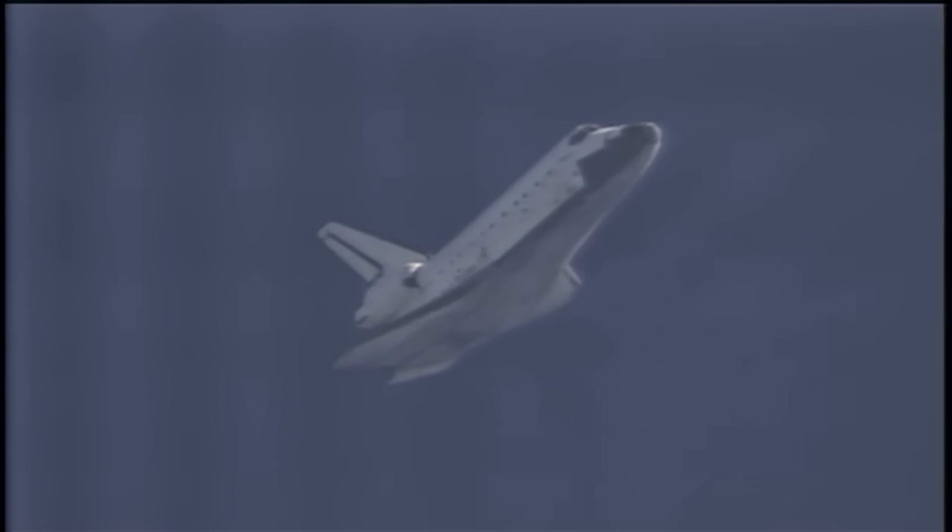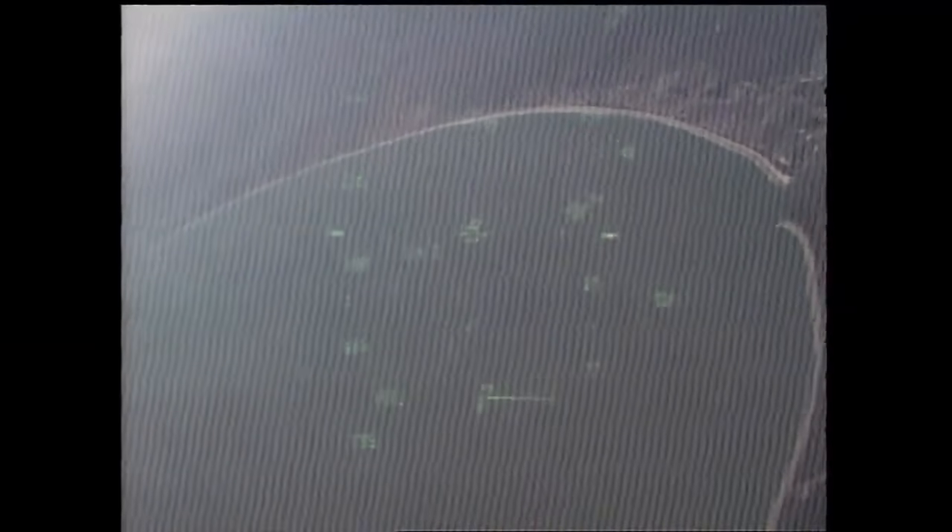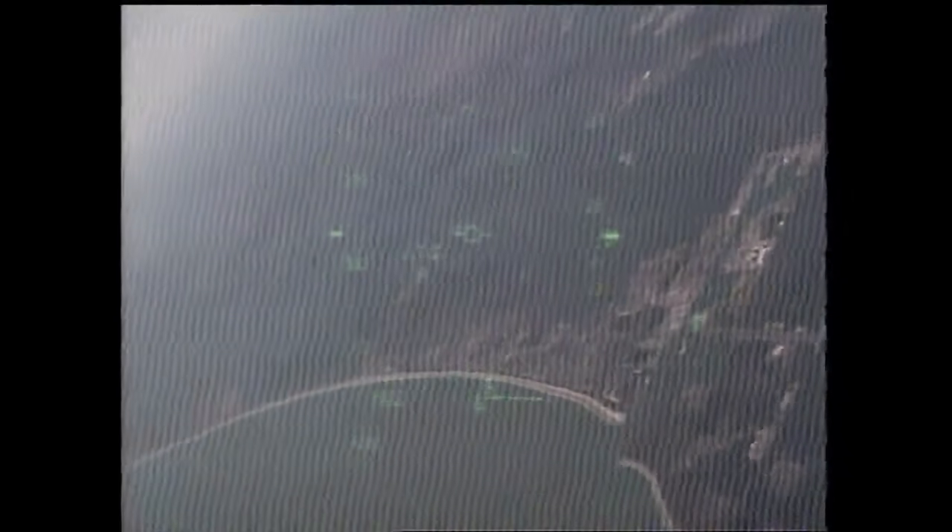Atlantis slightly low at the 180. Capcom Chris Ferguson reporting on Atlantis' ground track as it makes its heading alignment circle turn into Kennedy Space Center's runway 33. The shuttle also just announced its arrival at the Space Shuttle landing facility with subsonic booms. Pilot Barry Wilmore now briefly in control of the steering of Space Shuttle Atlantis, and now back with the commander in charge. Atlantis slightly low at the 90, with 90 degrees left in its heading alignment circle turn before it lines up with the runway.